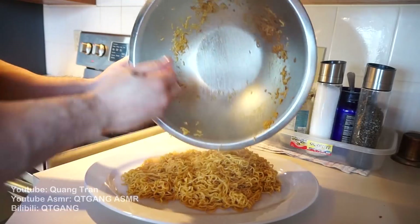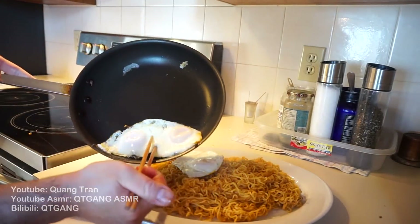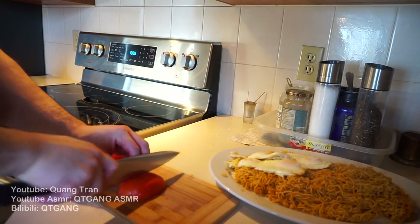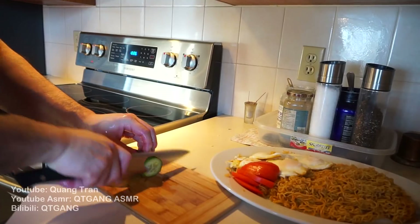Throw it onto my plate, add our fried egg. To make it more gourmet, let's do some tomatoes and some cucumber.